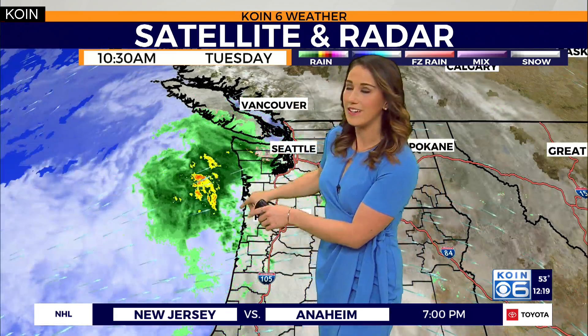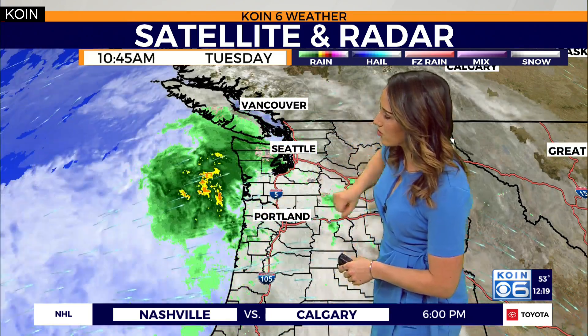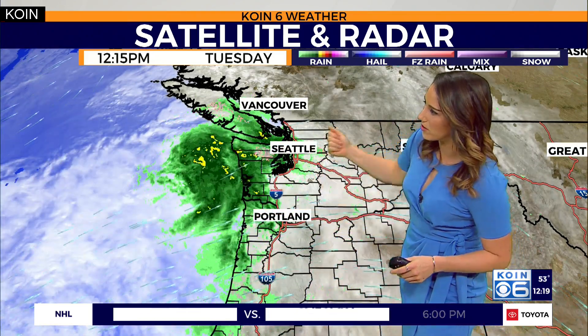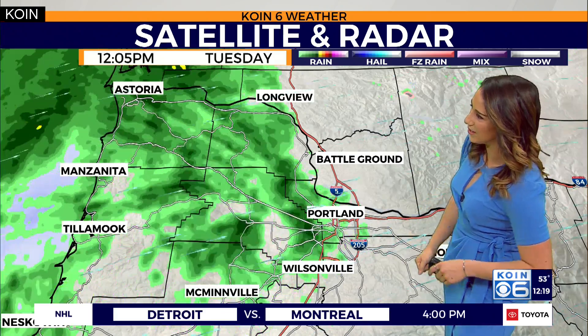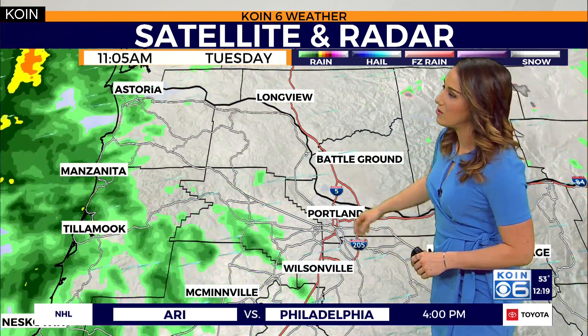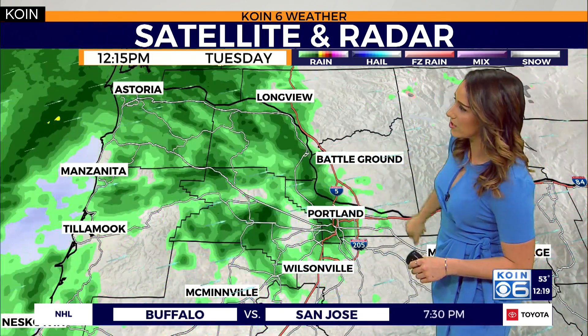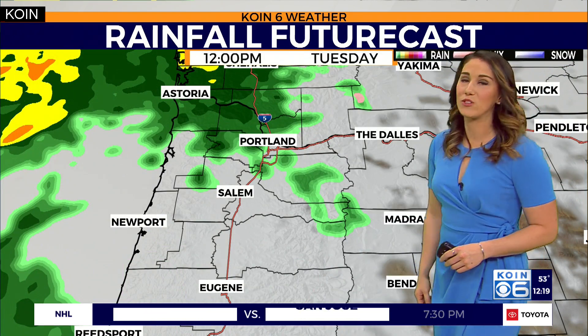Portland is getting some light showers pushing in — all part of a system that is just grazing our area. The bulk of this rain is staying offshore and further towards the north, but we are getting clipped by the edge of it, so there are some heavier showers out towards the coast and some of those showers are entering the Portland metro area. They are very light right now. Roadways could be a little damp, and you may see some light showers on your windshields or if you're stepping outside for a walk.